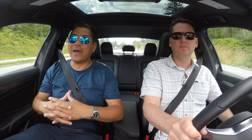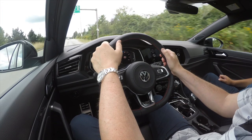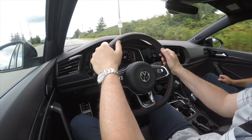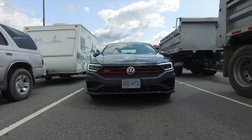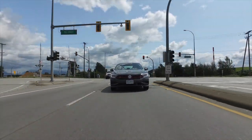In Canada there is basically one package — you can add the 35th anniversary cosmetic bits, but other than that it's all in. All you have to choose is the transmission: a 6-speed manual or this 7-speed DSG. There's one optional package, the driver's assistance package — lane keep and that sort of thing — and that's $995. Otherwise everything's included.